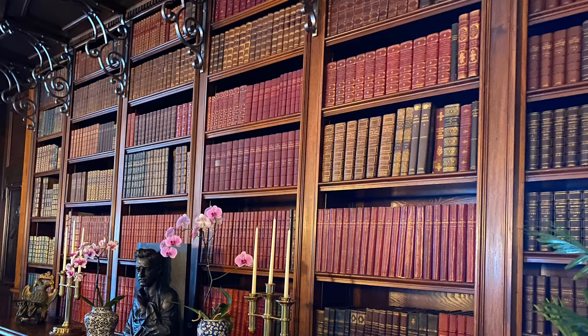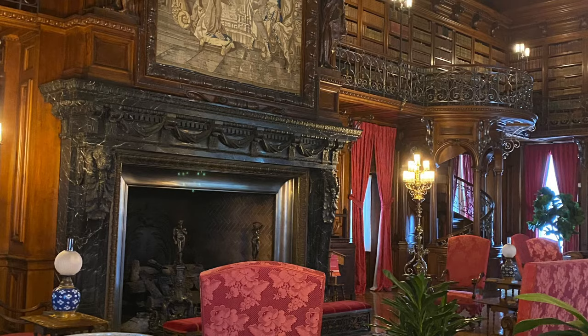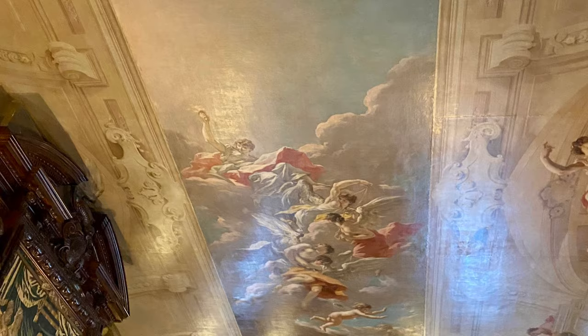Probably the most cherished room to George Vanderbilt was his library. It held over 10,000 of his books. This ceiling is actually a large painting — Giovanni Pellegrini's The Chariot of Aurora — painted in the 1720s and once graced the ceiling in a Venetian palace.